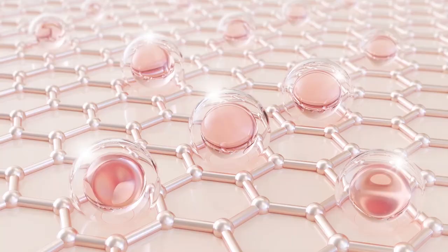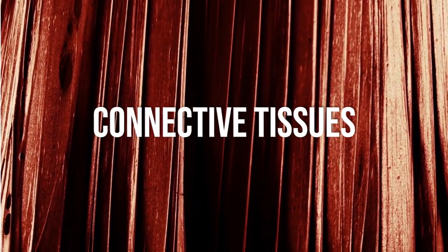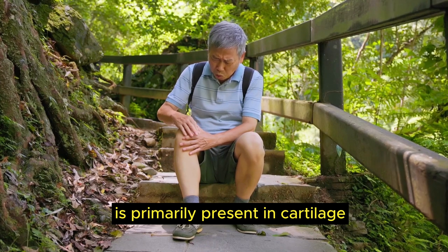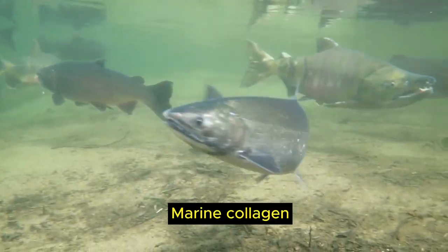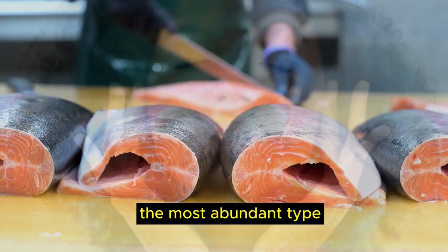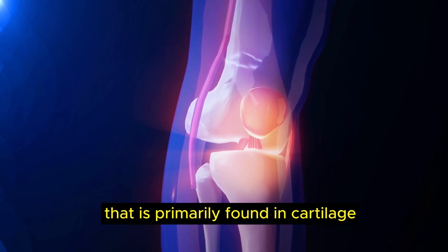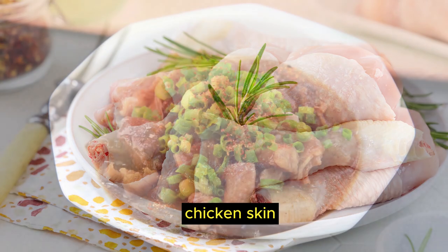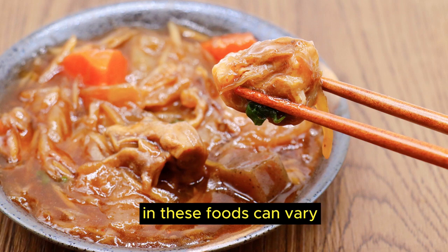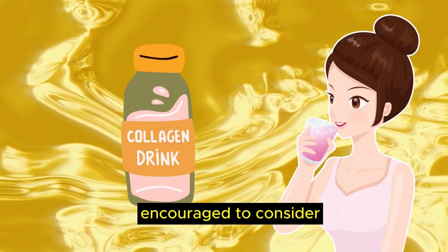Now that we know the top 10 collagen-rich foods, did you know there are 28 types of collagen? The two most common types are: type 1 collagen, found in skin, tendons, bones and other connective tissues, contributing to skin elasticity and overall structural support; and type 2 collagen, primarily present in cartilage and crucial for maintaining healthy joints. Marine collagen, derived from fish scales or skin, contains smaller particles easier for the body to absorb and is rich in type 1 collagen. Foods like bone broth, chicken skin and certain cuts of meat containing connective tissues are potential sources of type 2 collagen, though the amounts can vary compared to specifically formulated supplements. It is highly encouraged to consider taking collagen supplements for targeted joint health support.